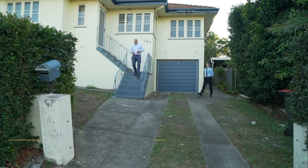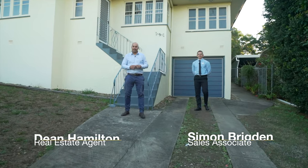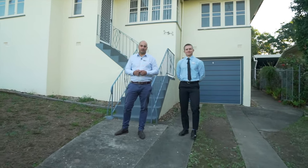Sitting proud on Sparks Hill is this rarely found cavity brick post-war home. In a tightly held pocket, welcome to 5 Macaulay Street, Stafford.